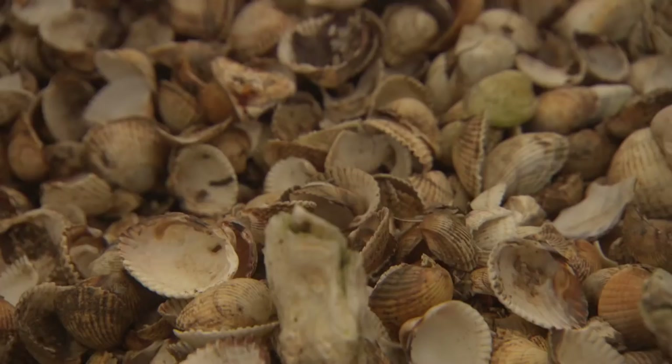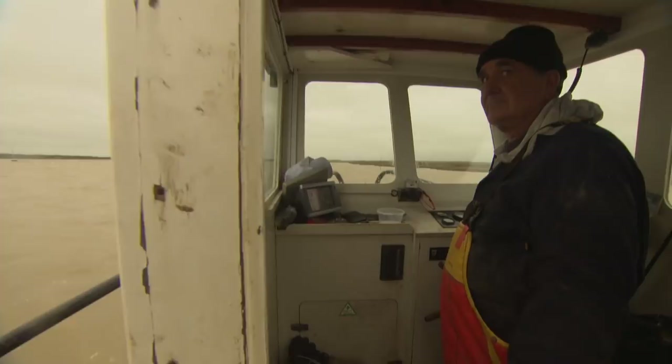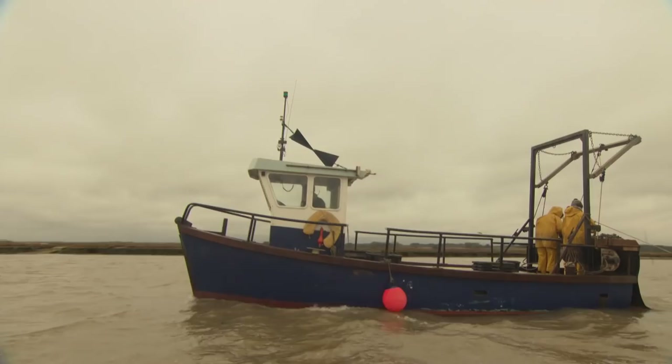Once they get that signal, Colchester oyster fishery has just a matter of days to lay tons of crushed shells onto the sea floor. The baby oysters love to settle on the shells and grow. But lay them too early and they get covered in mud. Lay them too late and the larvae get washed away.